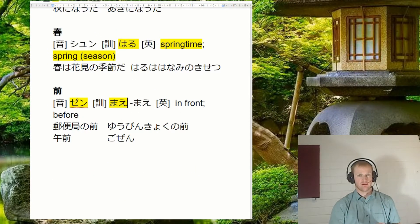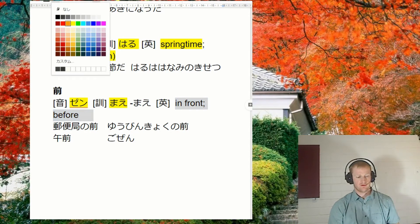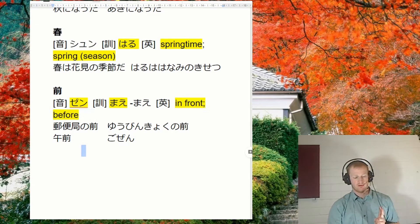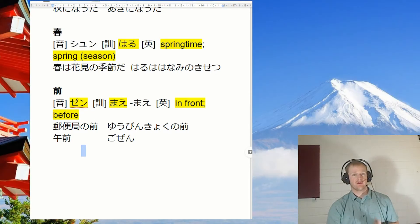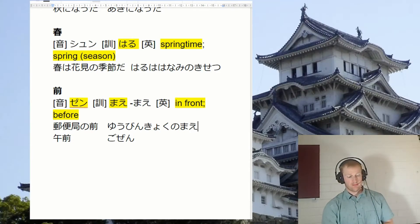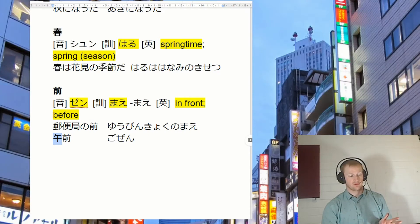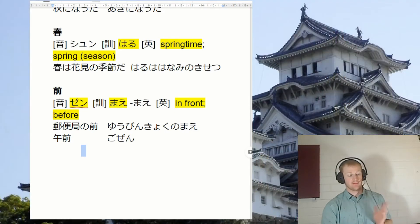Next one we have is mae. A lot of you will be familiar with this one. The one thing about this kanji is we have to remember the onyomi as well. So we can already say something like eki no mae. But we also want to remember words like gozen — so we saw gozen and gogo. Gozen is a.m., gogo is p.m.